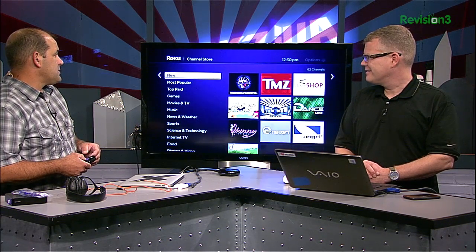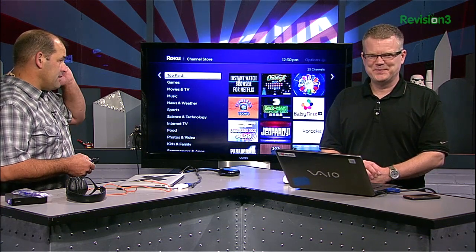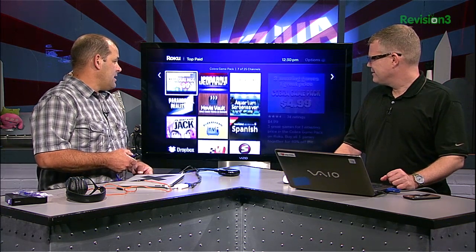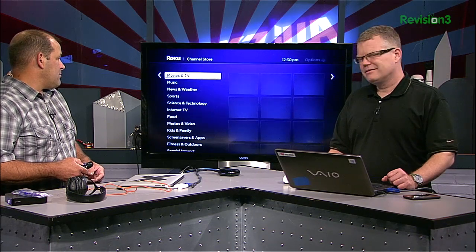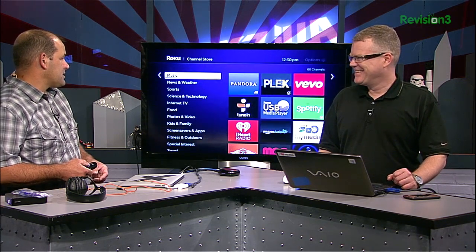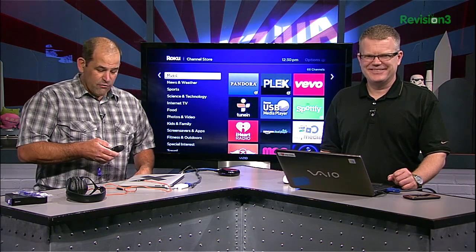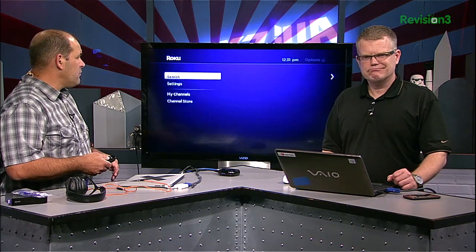The channel store is built in, so no more horrible submenus to go find additional content. They've been adding games for the last few episodes — you can purchase games and password-lock them so your kids don't spend a fortune. Pandora has a new interface. I love Plex. It's essentially an always-on box and it just moves really fast.